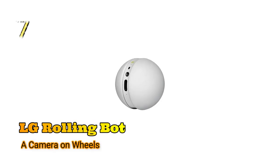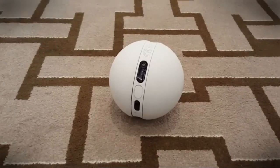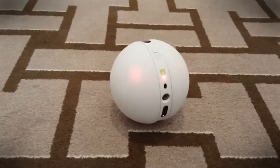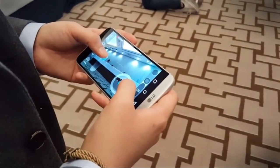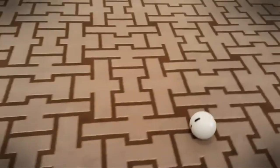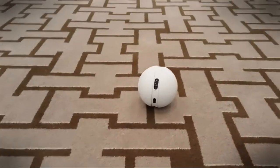Number 7: LG Rolling Bot, a camera on wheels. If you're worried about the safety of your home, then the LG Rolling Bot is a good way to make sure that everything is okay. This robot can be controlled with your smartphone and has a large camera on it. Not only can you check in on your home remotely, but the robot will be able to do things like turn on lights if it notices that they've been turned off, or alert you if a suspicious noise is heard.